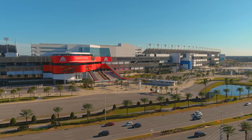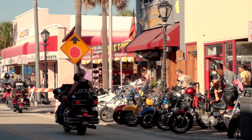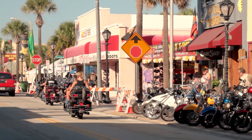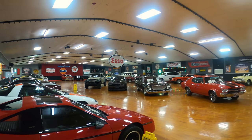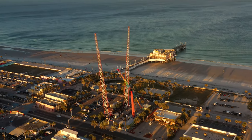Today, Daytona Beach is home to the Super Bowl of stock car racing, holds the second largest bike rally in the nation, as well as some of the largest car shows in the southeast, and one of the most popular spring break destinations in Florida.